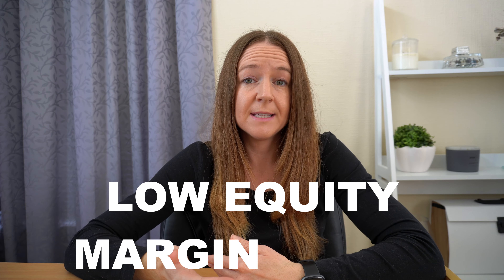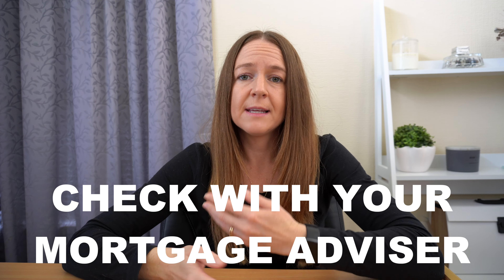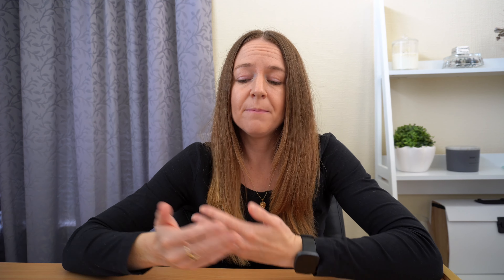For example, let's say the standard interest rate is 6%. If you only have a 17% deposit, the low equity margin is added to the interest rate, so for you the interest rate may be 6.3%, for example. The exact margin that is added varies a little bit between the lenders, so it's best to check with your mortgage advisor as to which lender may be the best fit for you if you are a low equity borrower.